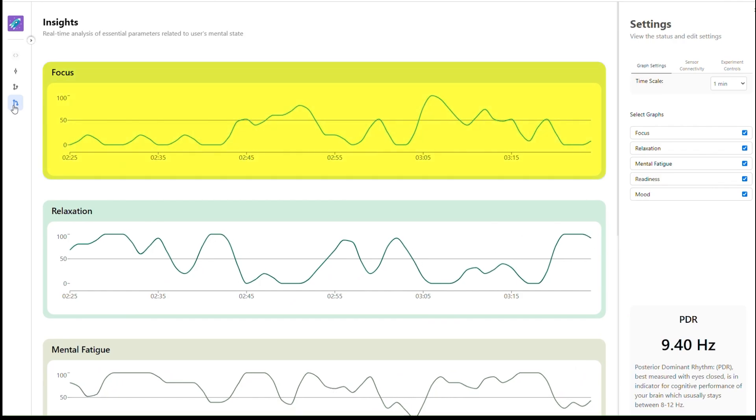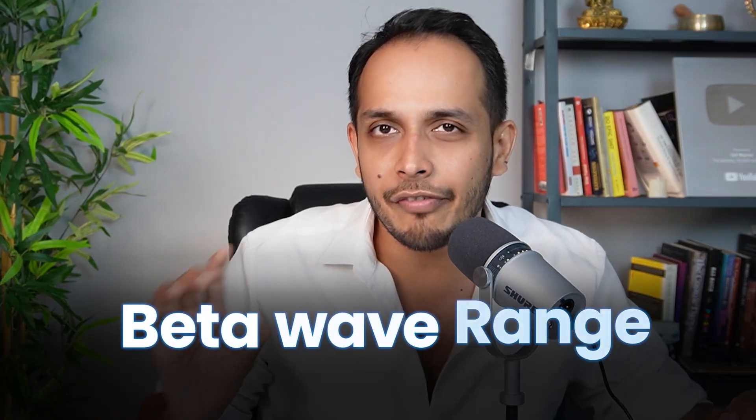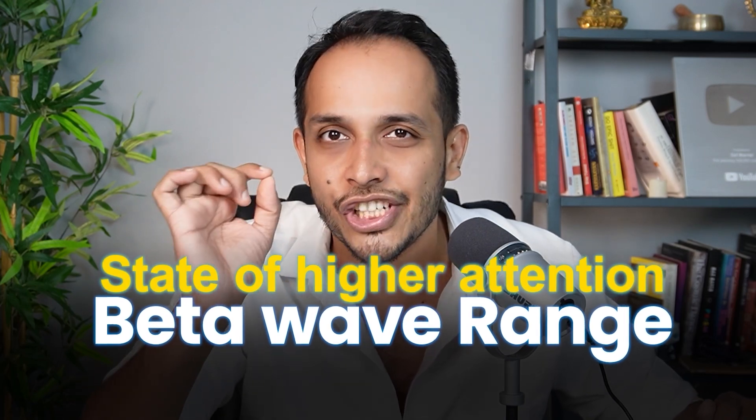When I was surrounded by clutter, I could see my brain waves showing that I was distracted. There were a couple of times when I could see my attention shifting. When I was in a clean environment without any clutter around me, I could see my focus level was much higher. I could see my brain activity was more in the beta wave range, which means I was in a state of higher attention.